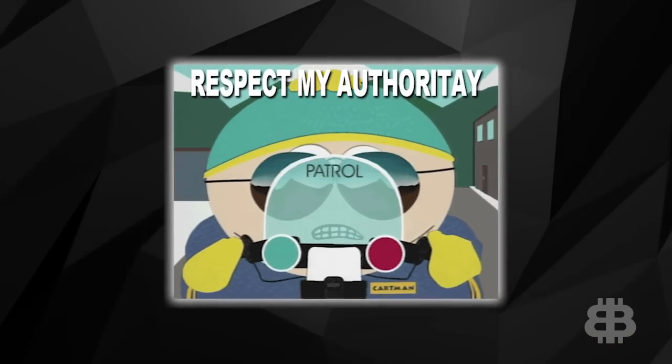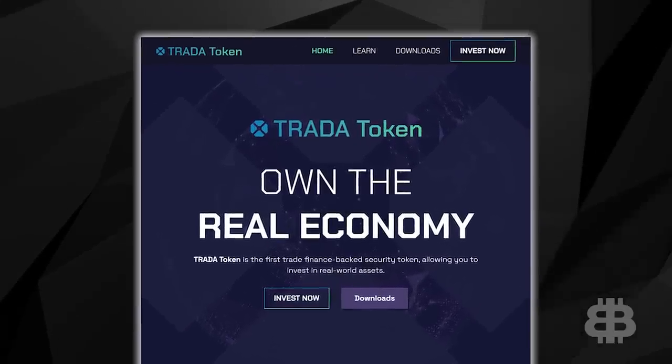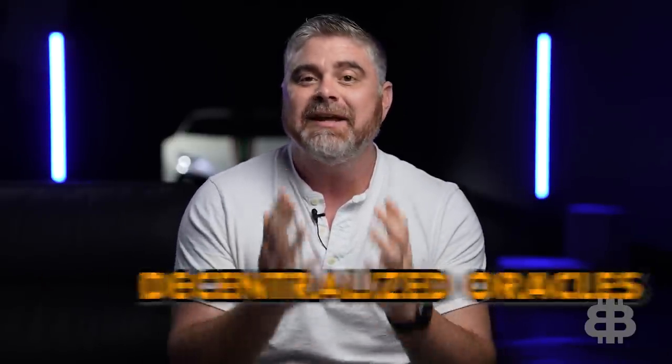You may have heard of proof-of-authority or POA before, because that's what VeChain uses — another large project in the crypto space. There are already some really cool dApps built on top of XDC, including TRADA. TRADA is a trade finance-focused dApp and a fully regulated Layer 2 tokenized security. This project also has decentralized oracles. Basically, decentralized oracles are a way for off-chain data to communicate with on-chain data — taking real-world data and putting it on the blockchain in a decentralized way to ensure all the data is pure.